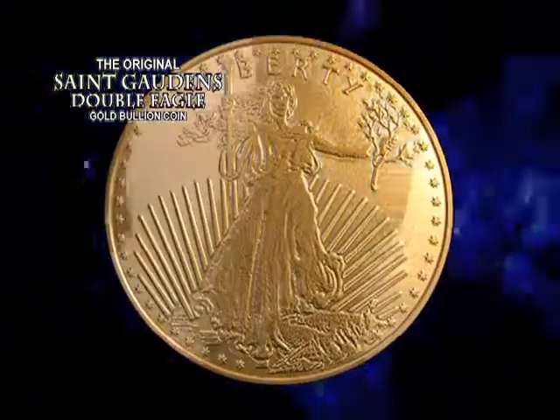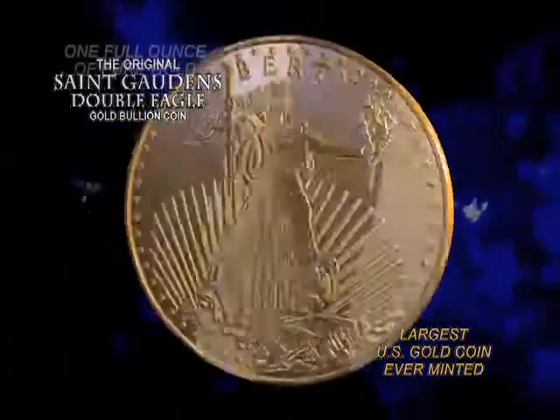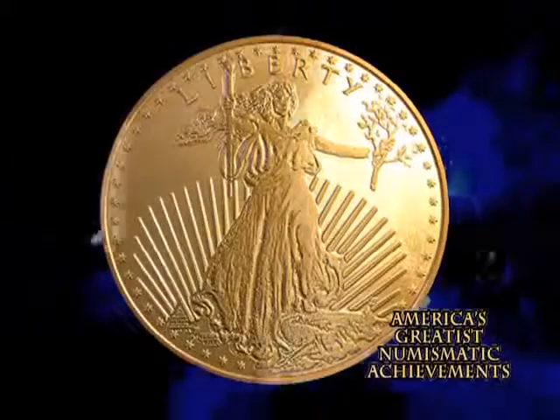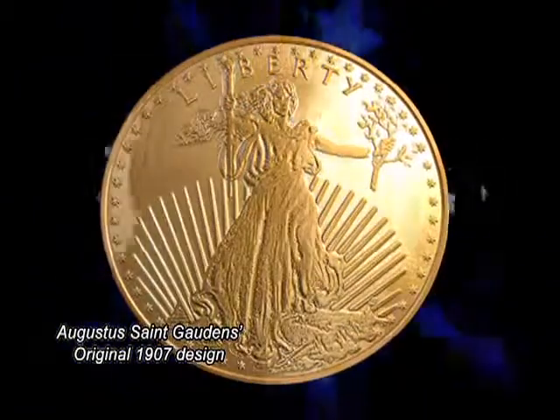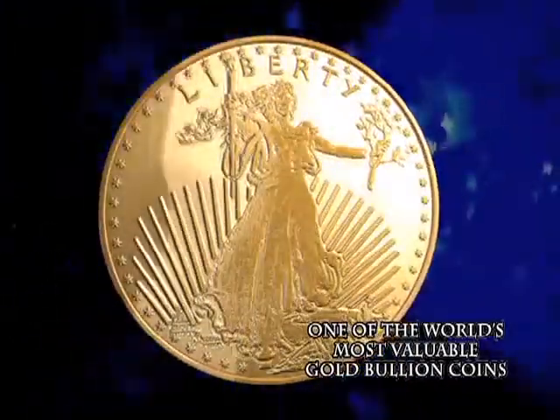The original St. Gaudens Double Eagle Gold Bullion coin was the largest U.S. gold coin ever minted. Created with one full ounce of pure gold, this coin stands as one of America's greatest numismatic achievements. Designed by renowned sculptor Augustus St. Gaudens in 1907, the American Gold Eagle is truly one of the world's most valuable gold bullion coins.